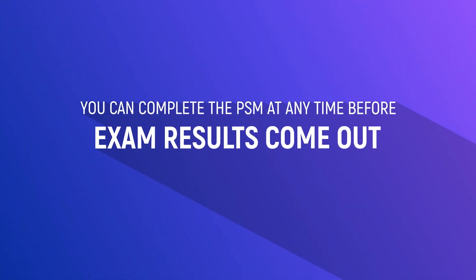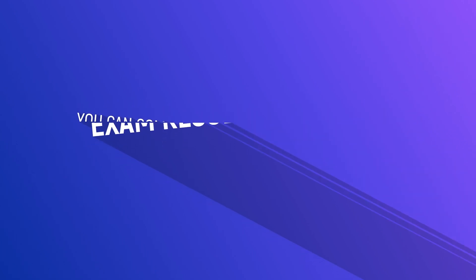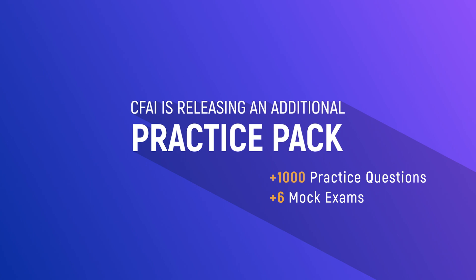Number two is that you'll be able to complete the PSMs at any time before the exam results come out. And number three is that the CFA Institute is releasing an additional practice pack, which includes an extra 1,000 questions and six mock exams for you to use.